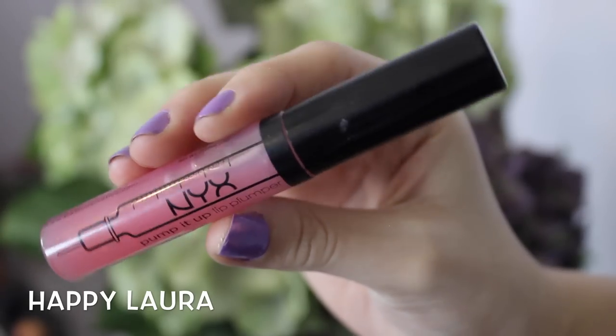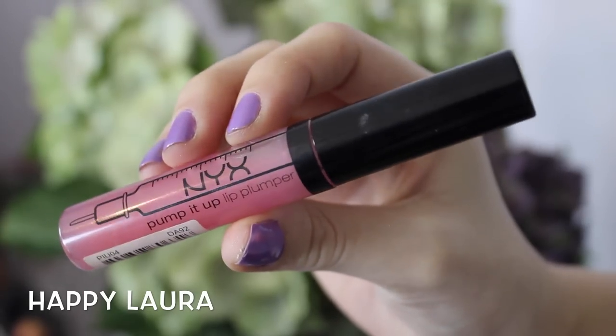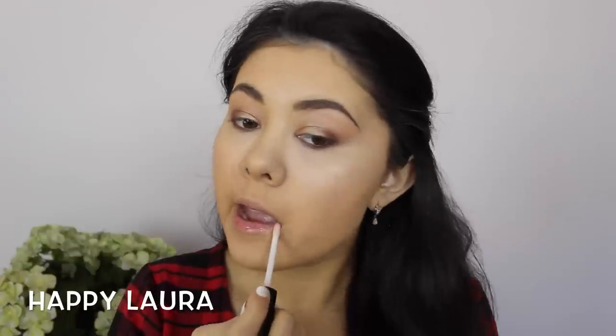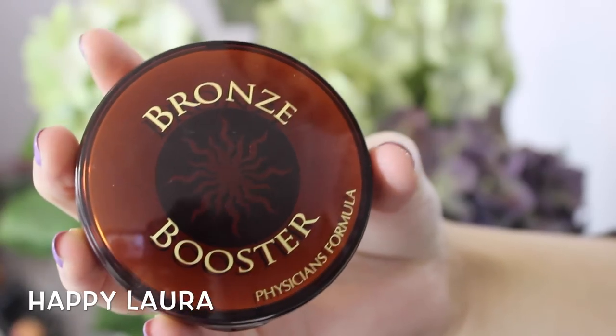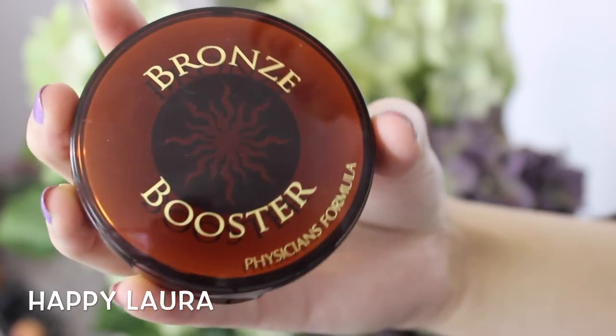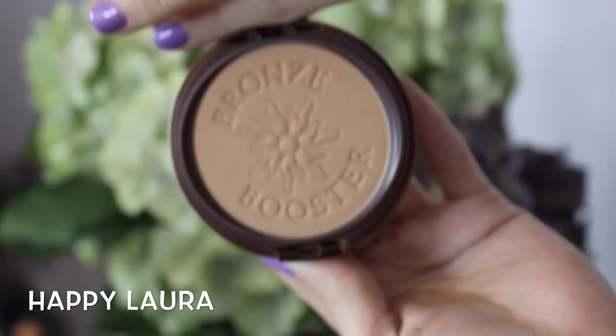This step is optional — I'm just going to be using this plumping lip gloss by NYX and applying that to my lips. Using my Bronze Booster by Physicians Formula, I'm just going to be applying this where I normally bronze my face.